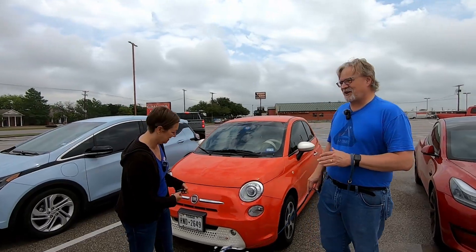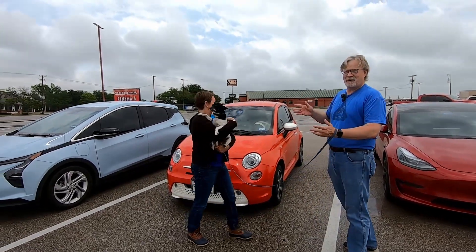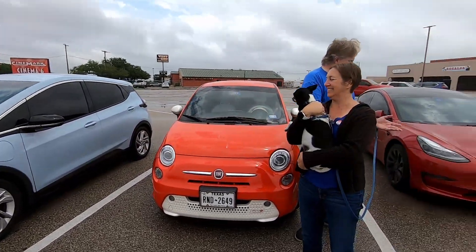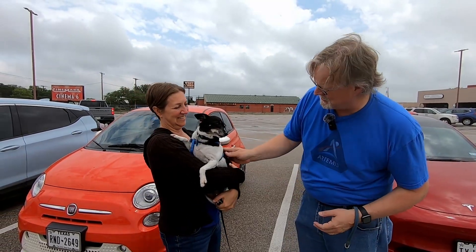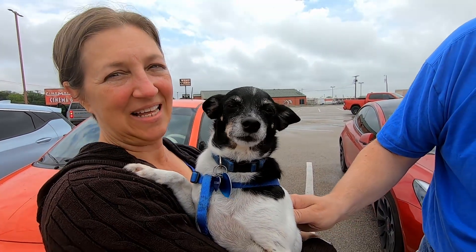So there you have it. We realized that when we parked the cars we unwittingly put them in podium positions: in first place the Fiat, in second place the Bolt by just a tiny bit, and in third place just behind the Bolt was the Tesla. Those are our results. Fiona says she likes car rides.